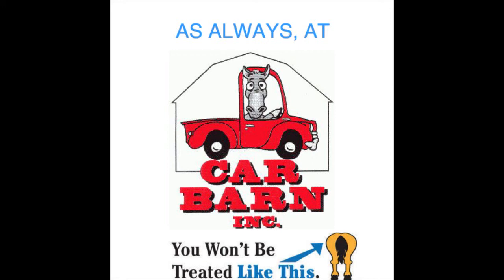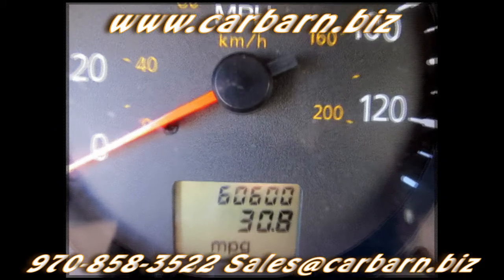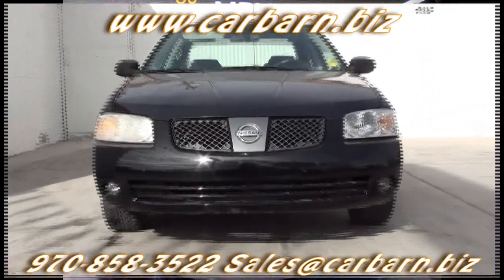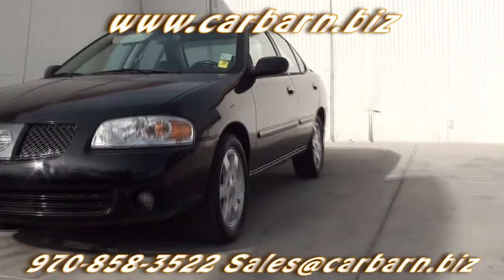As always, at Carbarn, you'll never be treated like this. Hi, Kevin here at Carbarn in Fruita, Colorado. Thanks for taking the time to look at my 2006 Nissan Sentra Special Edition Sedan.